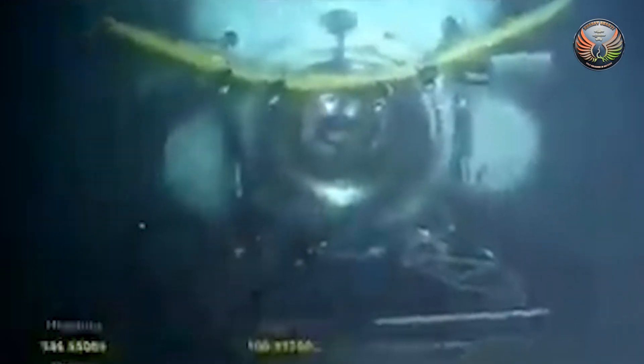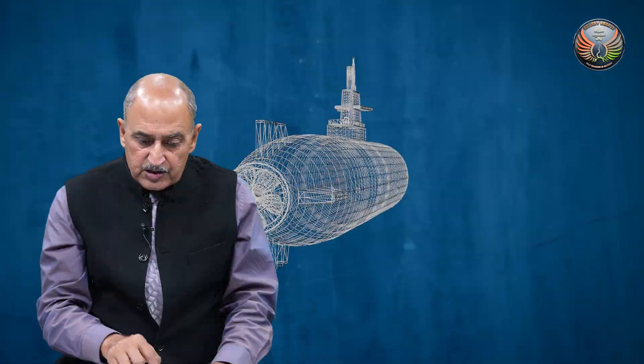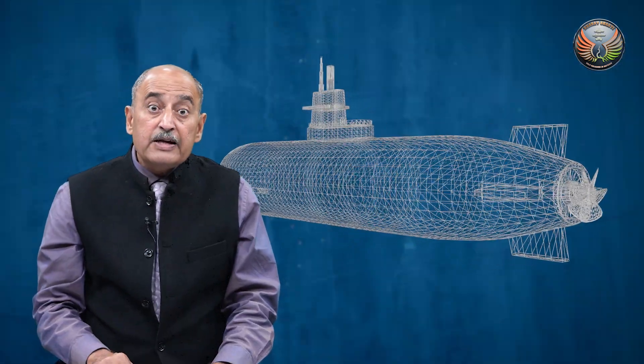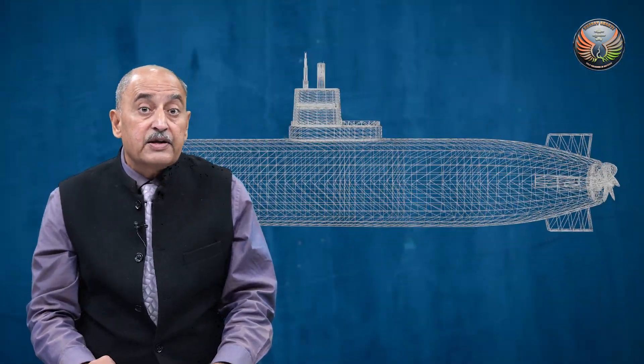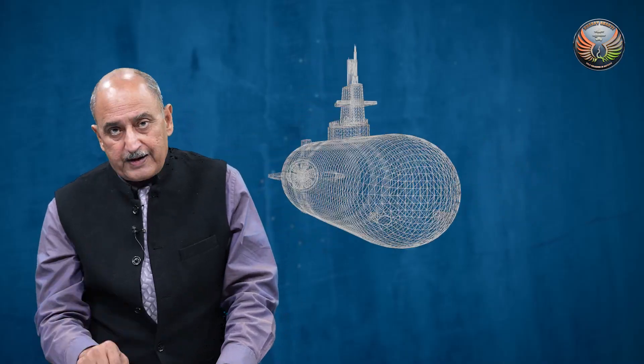If there are more people than 24, the first 24 will go into the DSRV, which will then unmate and go to the mothership on the surface. Personal transfer happens and the DSRV comes back again. This procedure continues until the last man is brought out. This is how the capability gap that existed with the Indian Navy for almost five decades has been plugged.